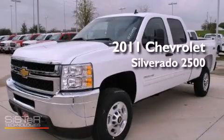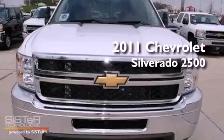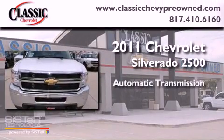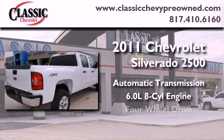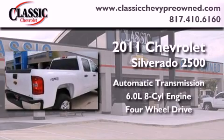This is a brand new 2011 Chevrolet Silverado 2500. This vehicle has seating for six adults, a 6.0 liter V8, and the added safety and control of four-wheel drive.